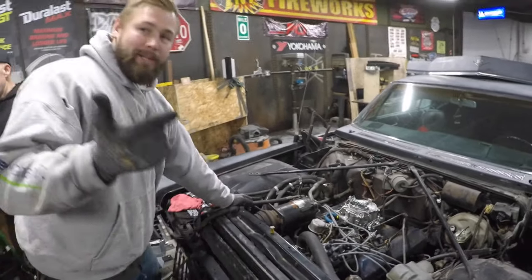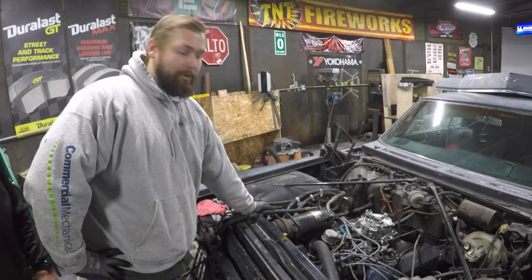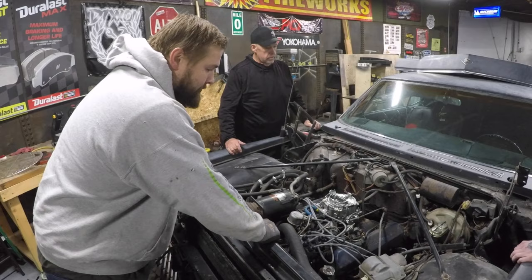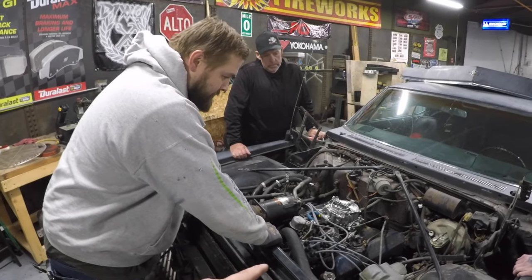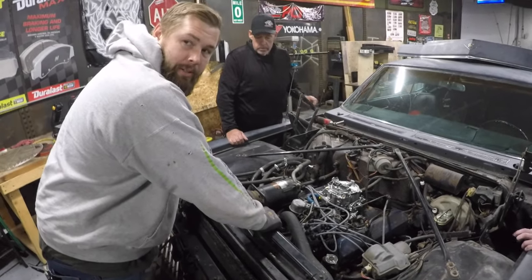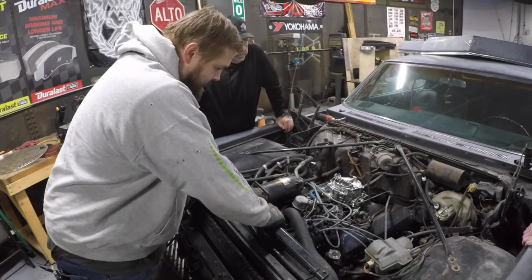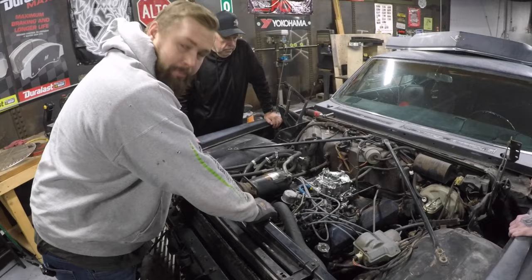We're going to replace the carb. We're going to replace the fuel pump. We're going to do the carb first and see if we can solve the issue. It just runs awful — it leaks fuel out of the carb base and the adapter plate. So we're going to put a new carb on, hopefully that'll fix most of the problem. We're going to put electronic ignition in the distributor and that should make it reliable. We've got plugs, plug wires, ignition, fuel pump, and a carburetor.